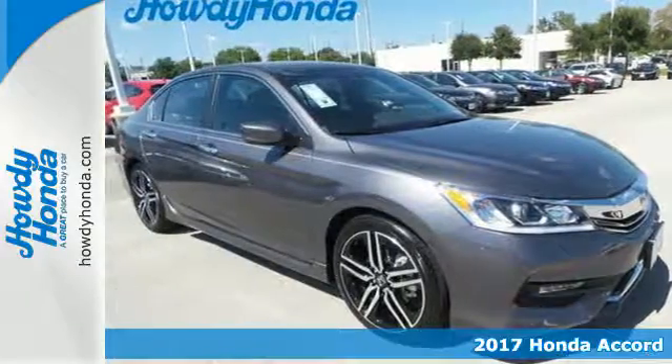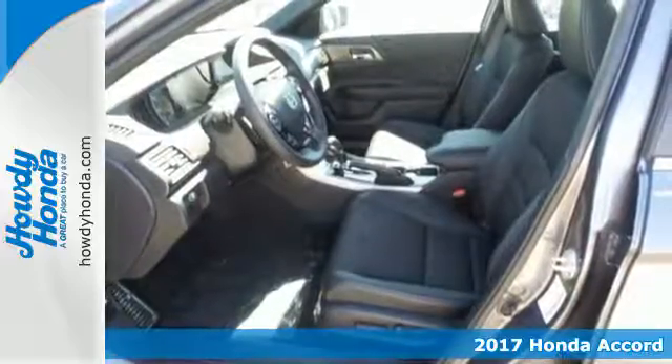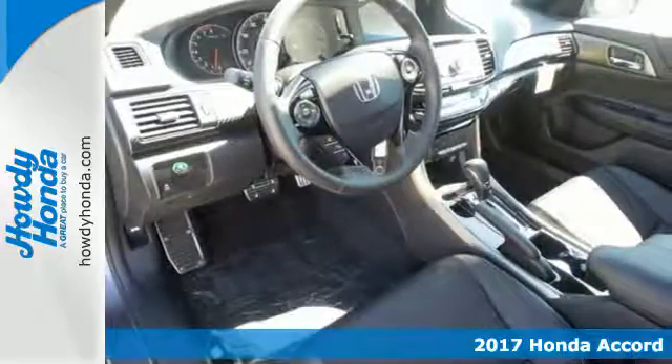It's a 2017 Honda Accord. Luxury evolves inside the refined cabin of this plush Accord. The interior style is impressive,